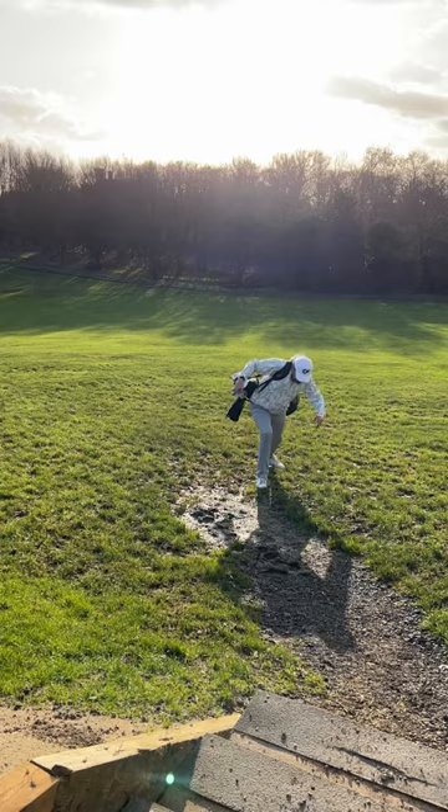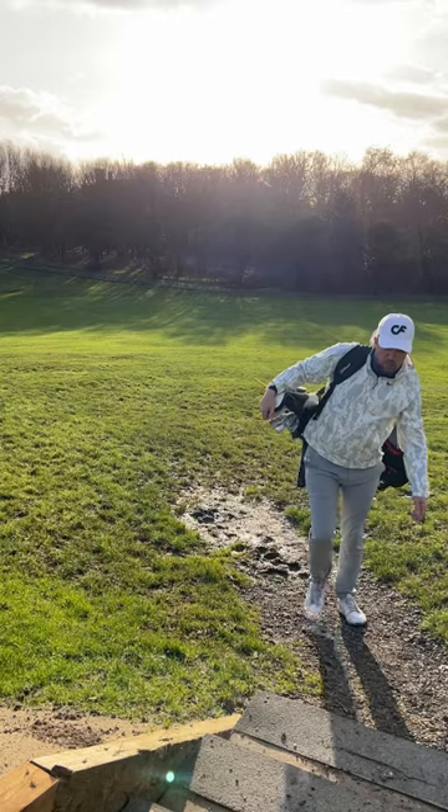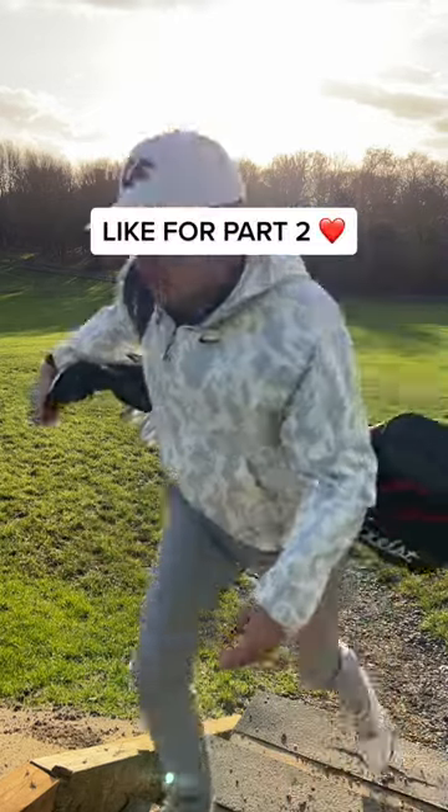And finally, we have the clean golfer. This golfer hates mud but loves golf. And it's like they're practicing for Strictly Come Dancing. Who wants part 2?